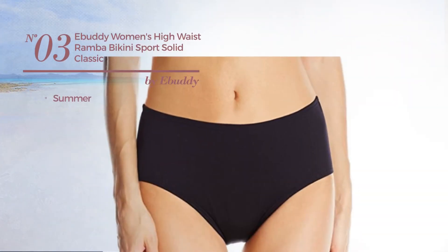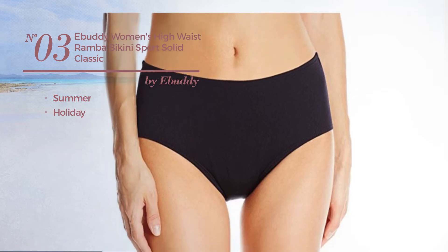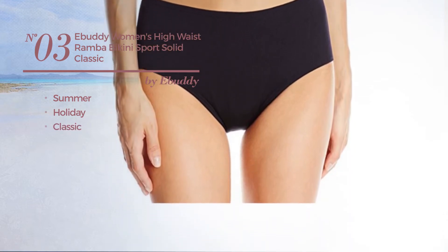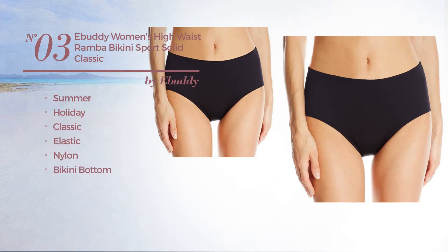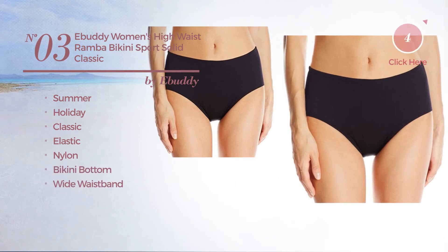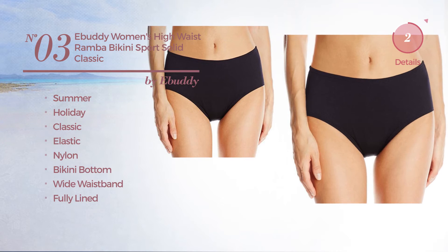Number 3, a summer holiday bikini. Featuring a classic design, made of elastic nylon, this bikini includes a bikini bottom, wide waistband, and fully lined. Available in 2 other colors.